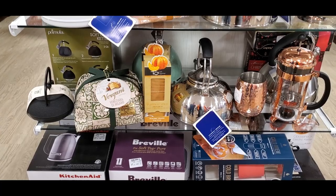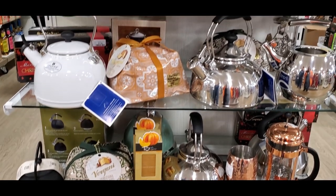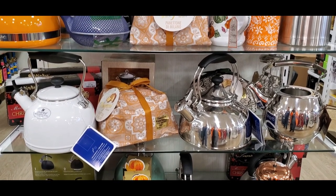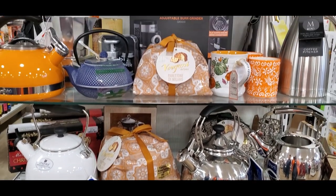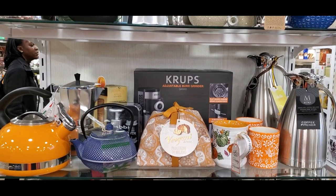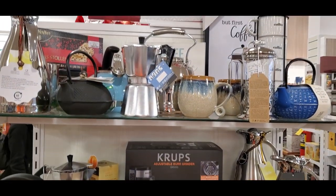Pumpkin spice and everything nice! Look at all of these beautiful teapots. When I was redoing this video for you guys, I noticed this orange one — is that not gorgeous? I just love it. Not sure how I'm going to do my kitchen when I get down there in Saint Mary's.